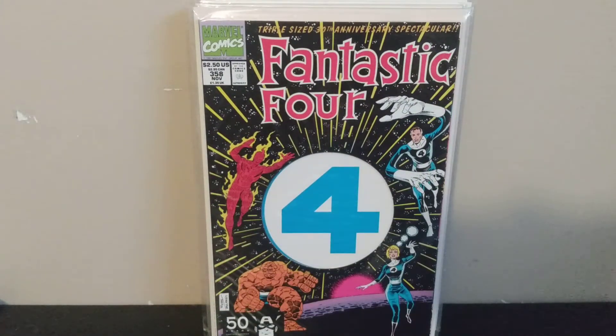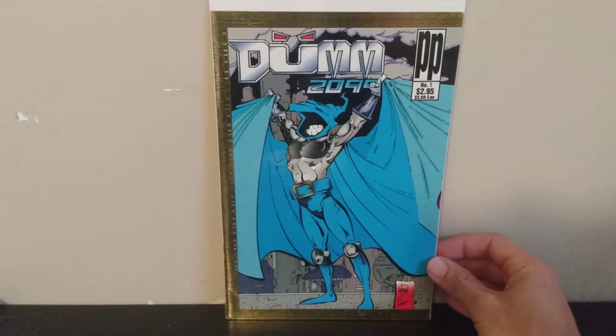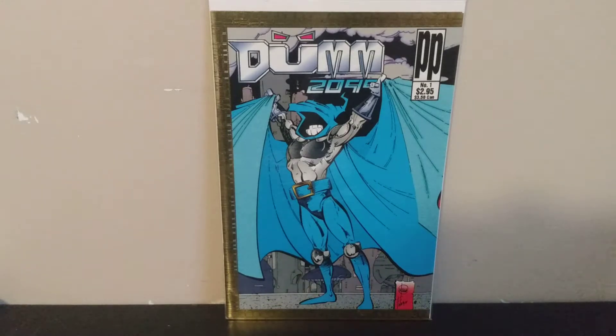Next I've got Doom 2099 — this is a parody book. It's similar to Pummeler, which was a Punisher parody. This one is a Doom 2099 parody. I always like these 90s parody books — they didn't take themselves too seriously, and you find them a lot in dollar bins so I always like to pick them up.